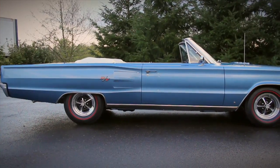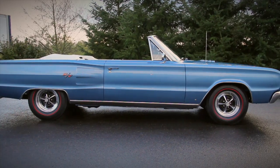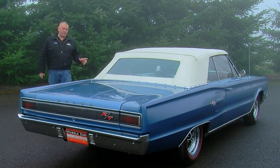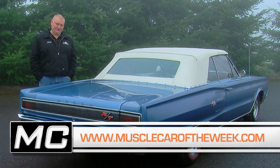Passengers going along for the ride in this Coronet get to sit in a pair of white bucket front seats or a full-width rear seat, which goes well with the white power convertible top. It's big and stylish, and with that 440, it's definitely not a slow ride. You can see more on our website, and we'll see you next time on Muscle Car of the Week.